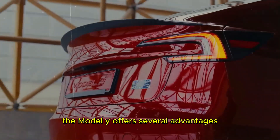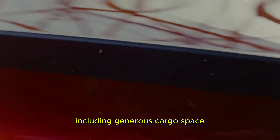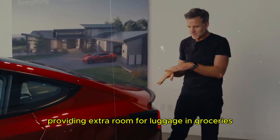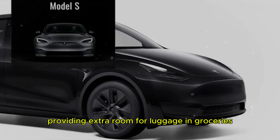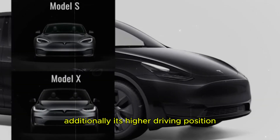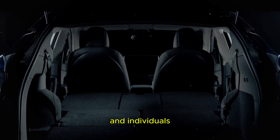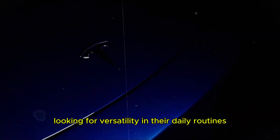In addition to potential affordability through the tax credit, the Model Y offers several advantages, including generous cargo space with a rear trunk and a front trunk, providing extra room for luggage and groceries. Additionally, its higher driving position and easy loading and unloading make it a great choice for families and individuals looking for versatility in their daily routines.